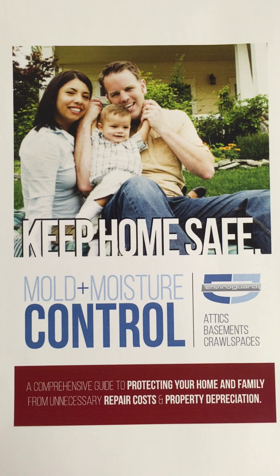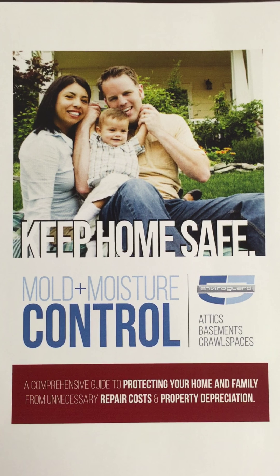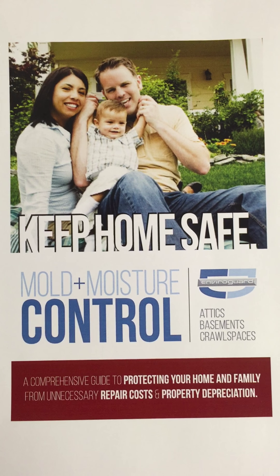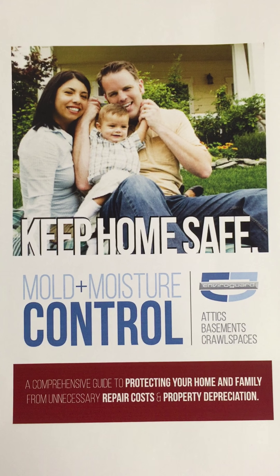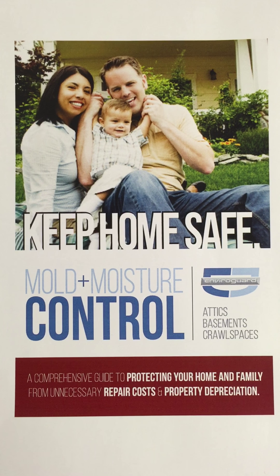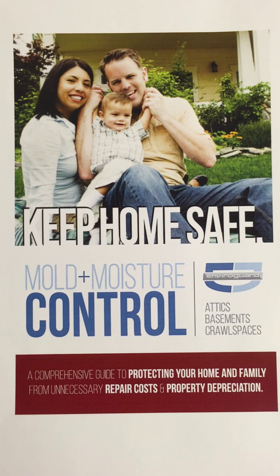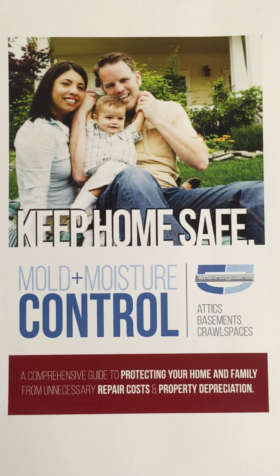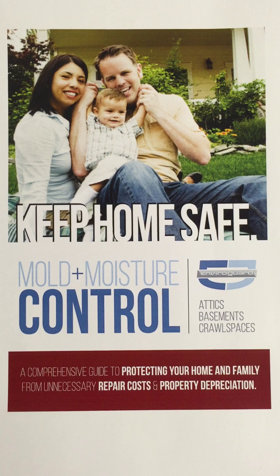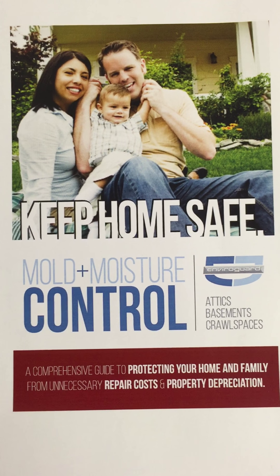Good morning and happy Friday, this is Market Paradigm. As promised, I want to do a video update on the brochure — but as you know, this is a lot more than just a brochure update. This is a total branding update which includes the electronic presentation paired with this, and then also the new refreshed Enviroguard website in six to seven weeks. Everything you see in terms of imagery is going to be continued across all our different marketing platforms and become available on your website, turning into a big marketing and sales campaign for your company.